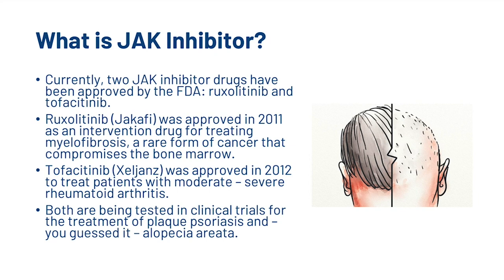Currently, the two JAK inhibitor drugs approved by the FDA are called Ruxolitinib and Tofacitinib. Ruxolitinib was approved in 2011 as an intervention drug for treating myelofibrosis, a rare form of cancer that compromises the bone marrow. Tofacitinib was approved in 2012 to treat patients with moderate to severe arthritis. Both are being tested in clinical trials for the treatment of plaque psoriasis and, you guessed it, alopecia areata.